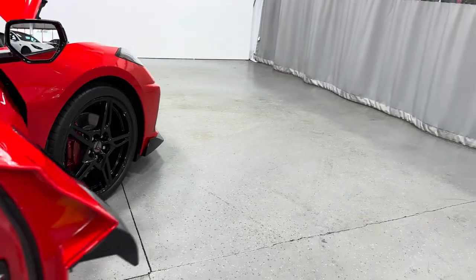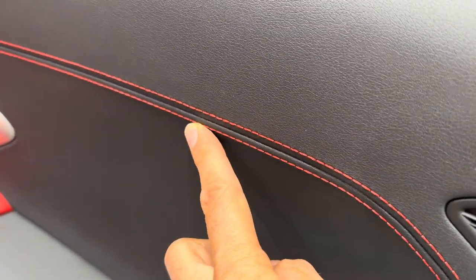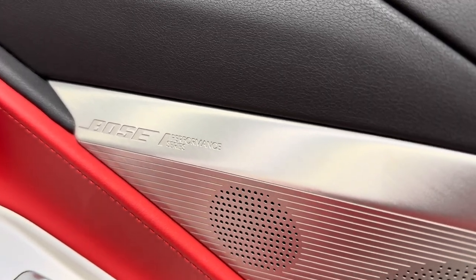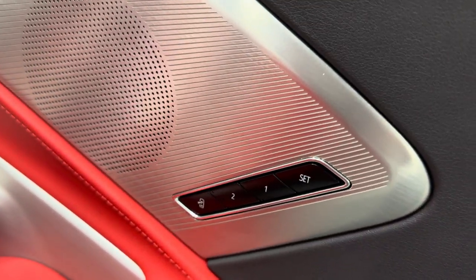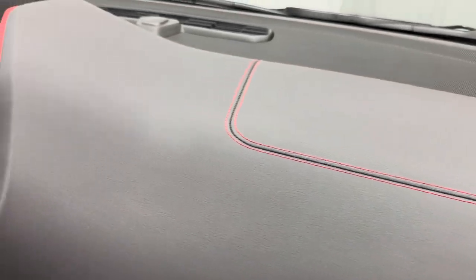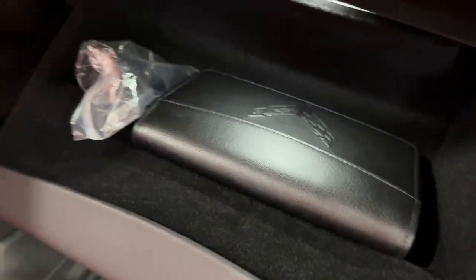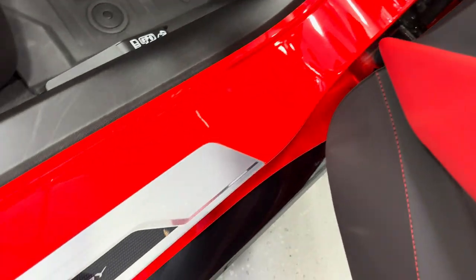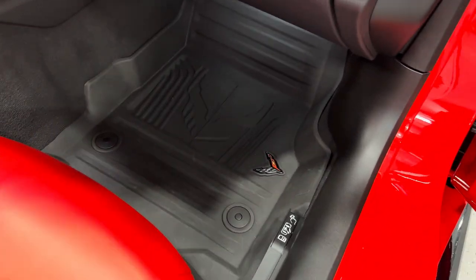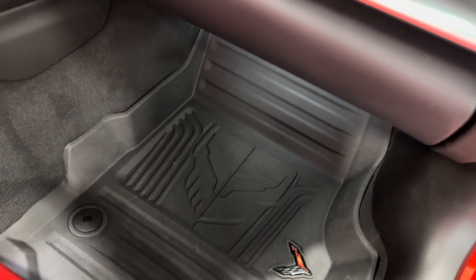Let's make our way to the interior. We've got a combination of black and adrenaline red — mostly black door panel with a nice red baseball stitch and armrest done in adrenaline red. We have the Bose Performance Series sound system, memory package for the passenger, power windows, power locks, and electronic door release. The dash has a little red trim and red stitching. The glove compartment has the owner's manual. Jams and kick plate are nice and tidy — the kick plate says Stingray. Down below we have the Corvette Racing all-weather floor mats with the Jake skull.